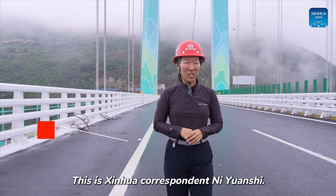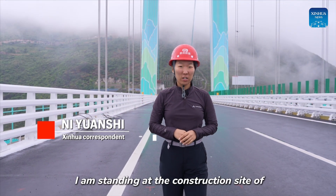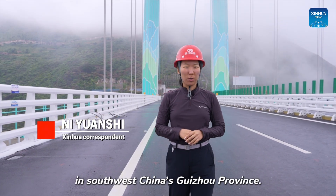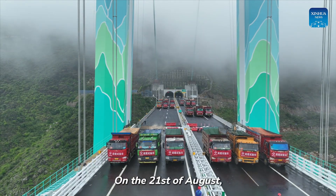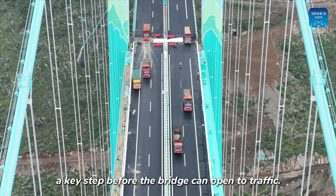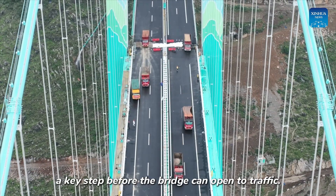This is Xinhua correspondent Ni Yuan Shi. I am standing at the construction site of Huajian Grand Canyon Bridge in southwest China's Guizhou Province. On the 21st of August, the highly anticipated load test officially begun, a key step before the bridge can open to traffic.